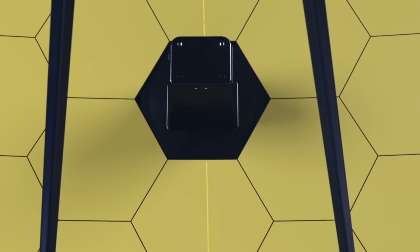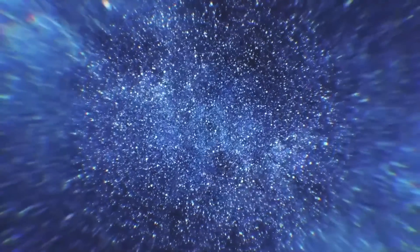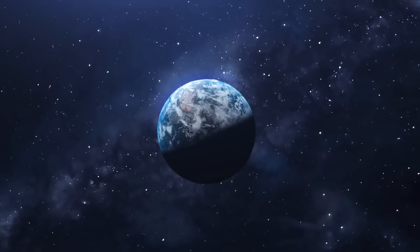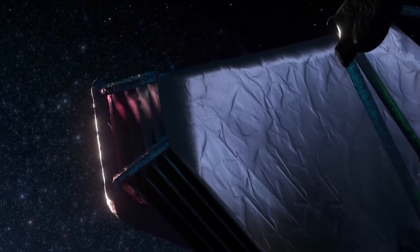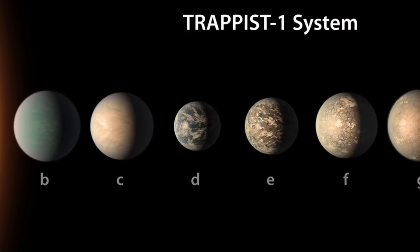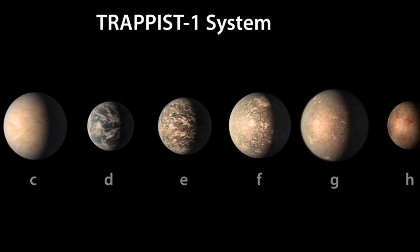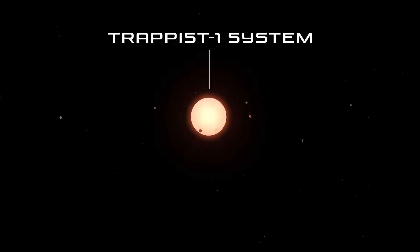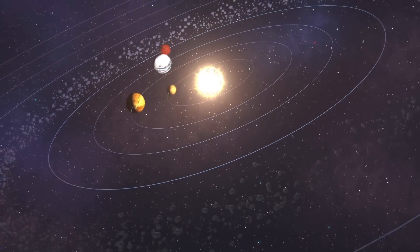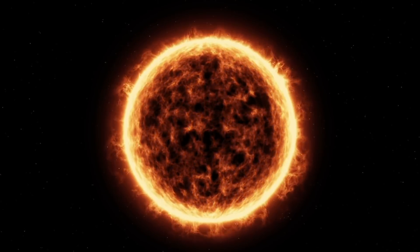So what is TRAPPIST-1? TRAPPIST-1 is an ultracool M dwarf — the smallest class of star — discovered in 2016 and 2017 by the Transiting Planets and Planetesimals Small Telescope, or TRAPPIST. Seven rocky planets — TRAPPIST-1b, c, d, e, f, g, and h — closely orbit their diminutive host star. There are some qualities that make TRAPPIST-1 particularly appealing to researchers: it's relatively nearby, with a temperature of about 2,400 degrees Celsius, and with a mass and radius many times smaller than the Sun.